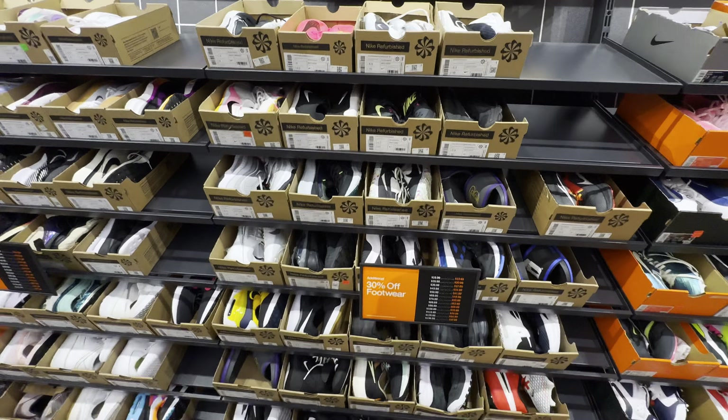Air Max One and a Dunk Low Twist down to $85 — it's a women's size 11, 30% off. That might be something.